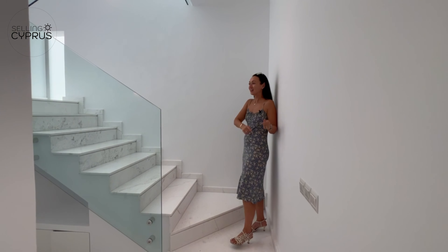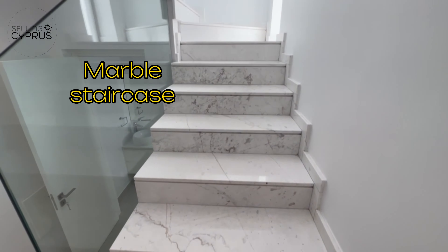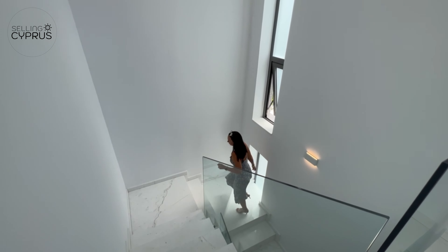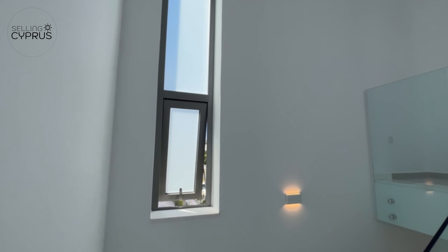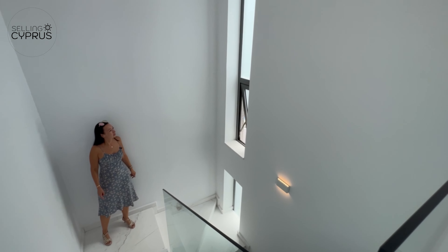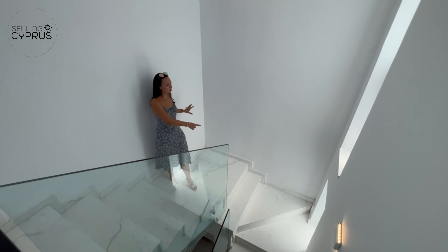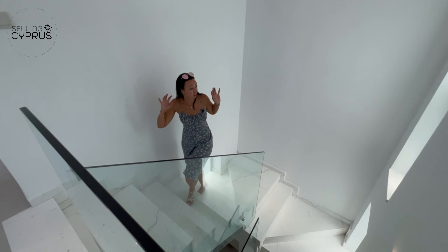Now let's head upstairs via this beautiful marble, state-of-the-art staircase. One thing that really stands out is the huge windows that flood the staircase with natural daylight. The sunlight reflects off the marble, making it very shiny — a rich and stylish finish. Very light and airy indeed.